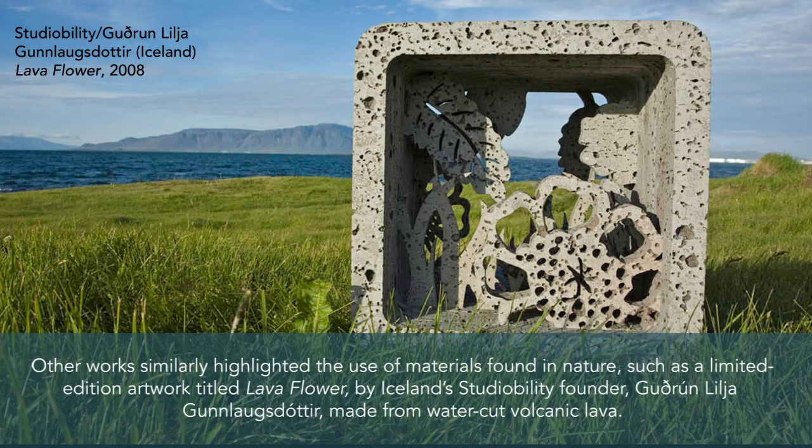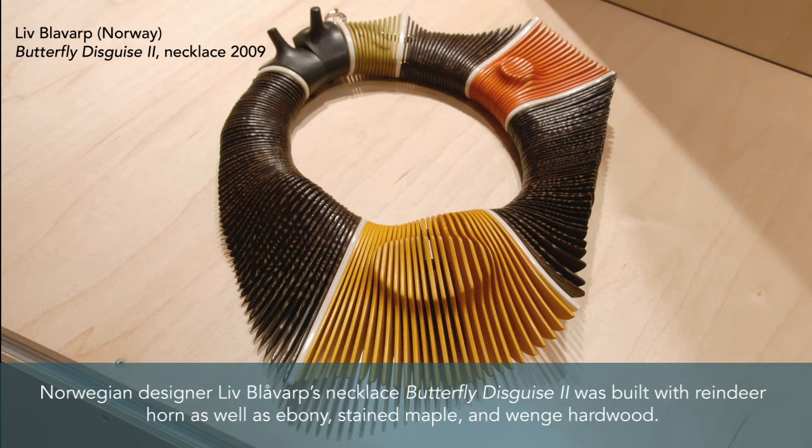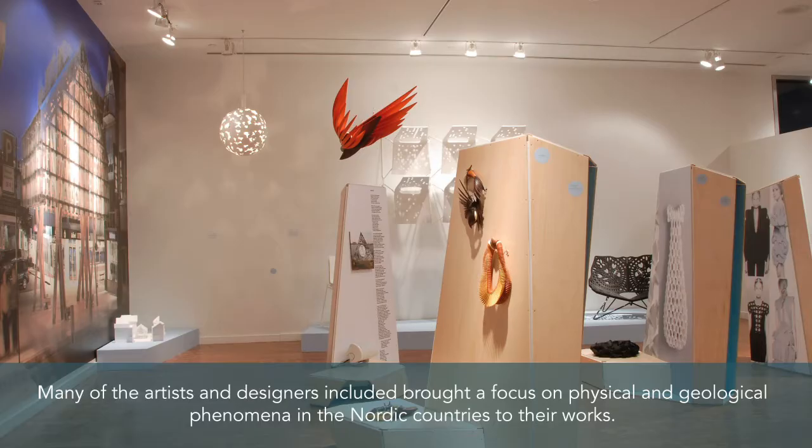Other works similarly highlighted the use of materials found in nature, such as a limited edition artwork titled Lava Flower by Iceland's StudioAbility founder Gudrun Lilla Gunnlaugsdottir, made from water-cut volcanic lava. Norwegian designer Liev Bloobarv's necklace Butterfly Disguise II was built with reindeer horn, as well as ebony, stained maple, and wenge hardwood.